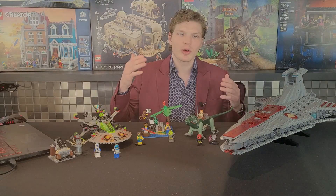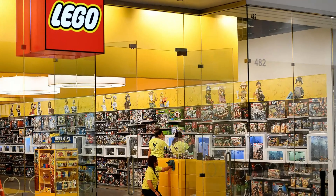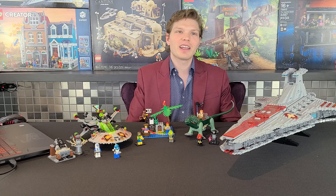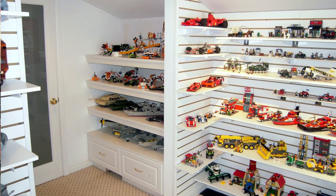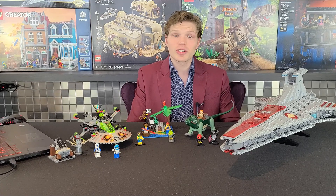I would strongly advise anyone thinking about getting a storage unit to avoid it at all costs. $200 a month works out to $2,400 a year, which is about $1,800 USD — you can buy a lot of Lego with that. I'd rather rent or own a two-bedroom apartment and dedicate a room to Lego. Don't go down that road because it ends up being extremely expensive, unless you can get a storage unit for a very fair price.